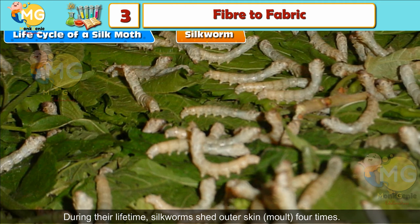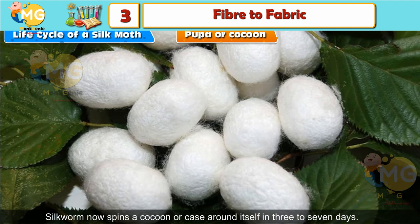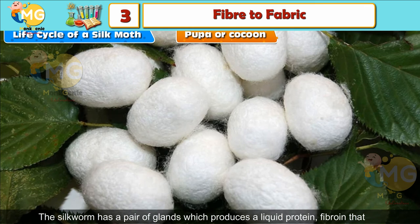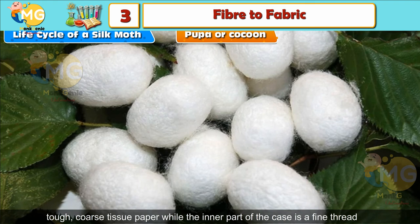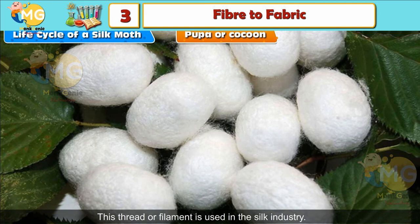Silkworms grow rapidly, eventually reaching the size of a ring finger. Pupa or Cocoon: The silkworm now spins a cocoon around itself in three to seven days. The silkworm has a pair of glands which produce a liquid protein called fibroin that solidifies when exposed to air. The outer part of the case becomes like tough, coarse tissue paper, while the inner part is a fine thread about 1,000 feet long wound around the body of the worm. This thread or filament is used in the silk industry.